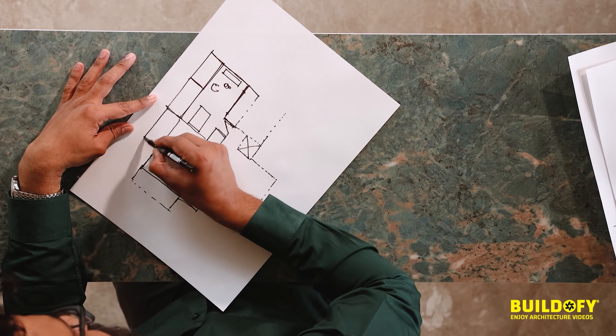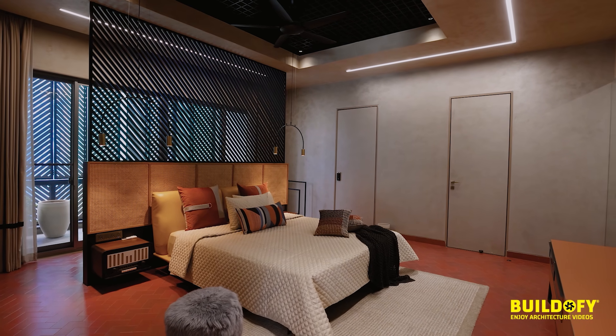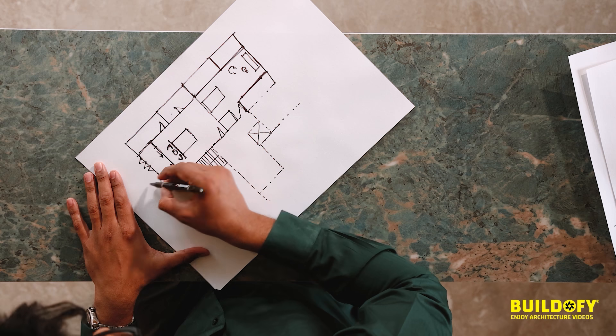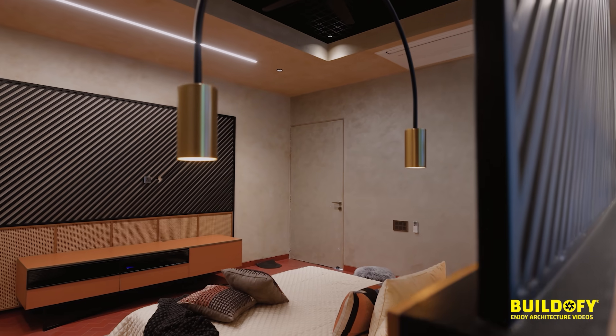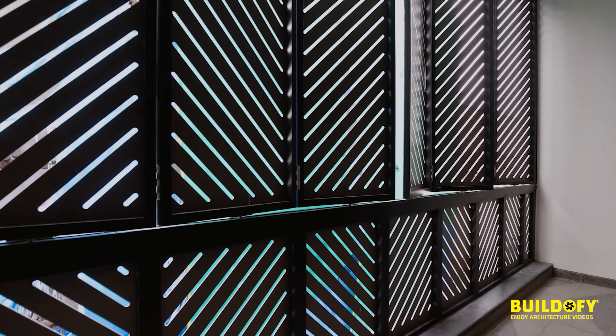This bedroom has a toilet and a walk-in space. For the balcony, because the neighborhood is very nearby, we had to create a sliding-folding screen towards the outer periphery for privacy.